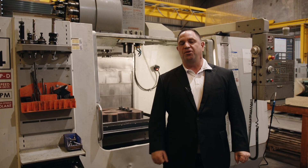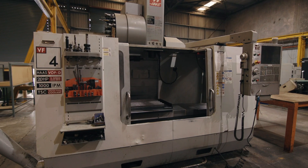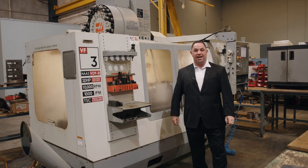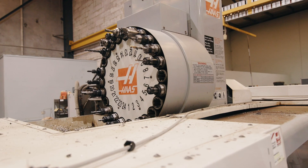We have a 2008 Hus VF4B vertical machining centre with various tooling. We also have a 2006 Hus VF3D vertical machining centre.